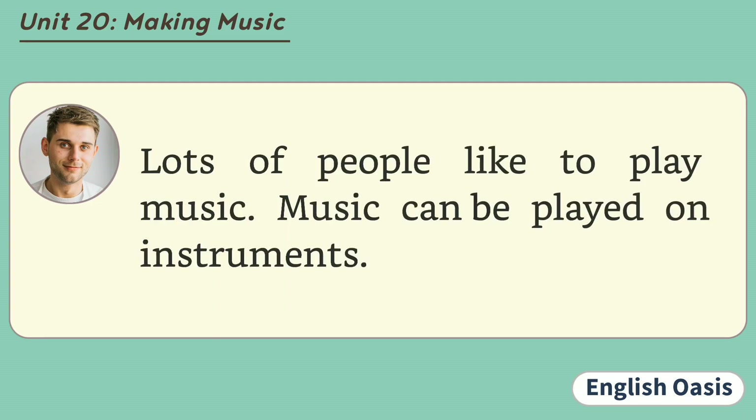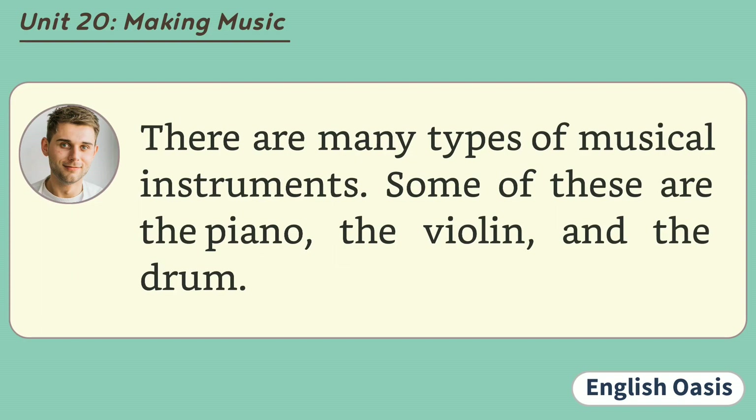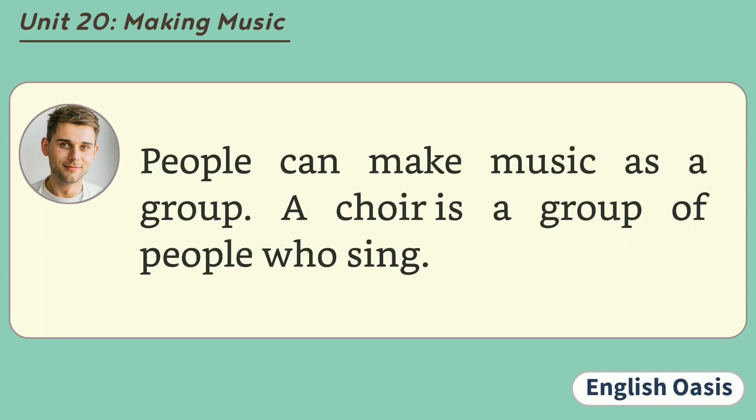Lots of people like to play music. Music can be played on instruments. There are many types of musical instruments. Some of these are the piano, the violin, and the drum. People can make music as a group. A choir is a group of people who sing. An orchestra is a group of people who play musical instruments.